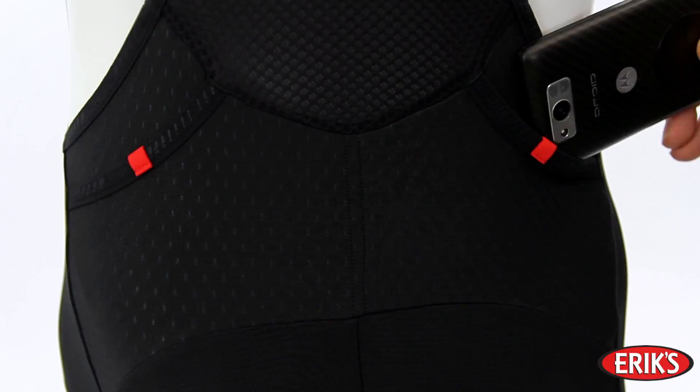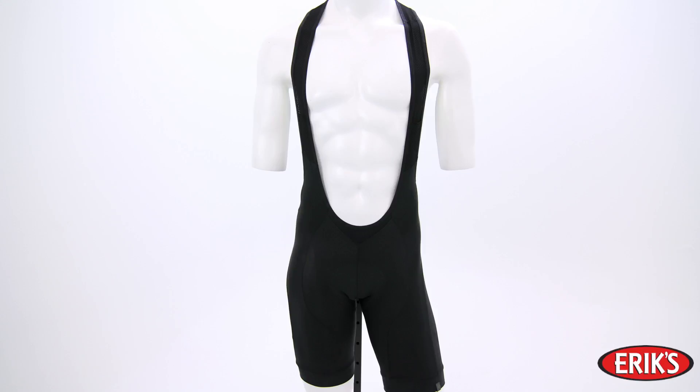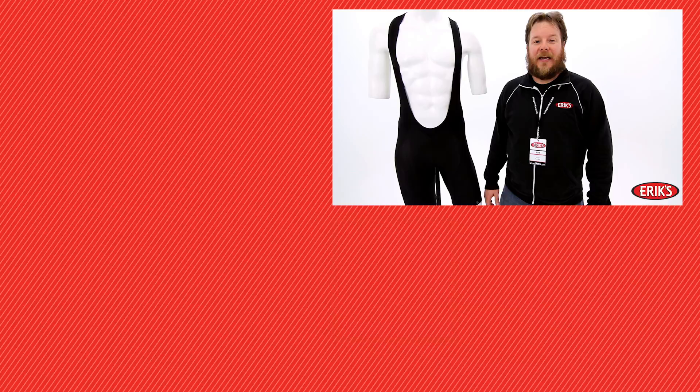The RBX Men's Pro Bib Shorts are perfect for any rider who wants to be comfortable on a bike in any condition. For more videos, gear, apparel, and bikes, check out shoperics.com, and don't forget to subscribe to our YouTube channel.